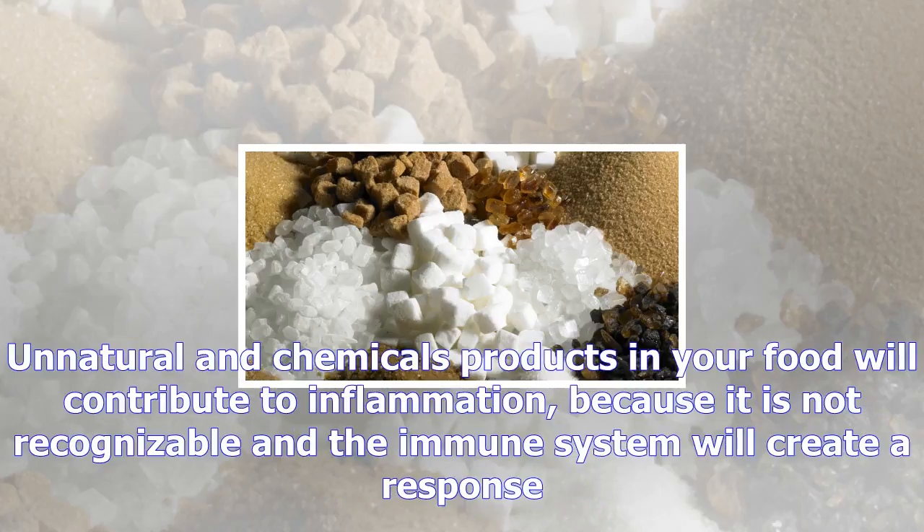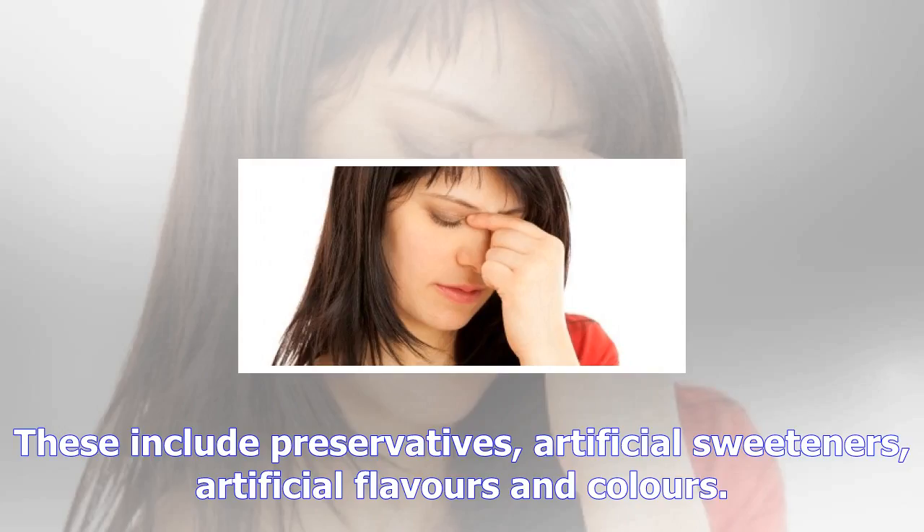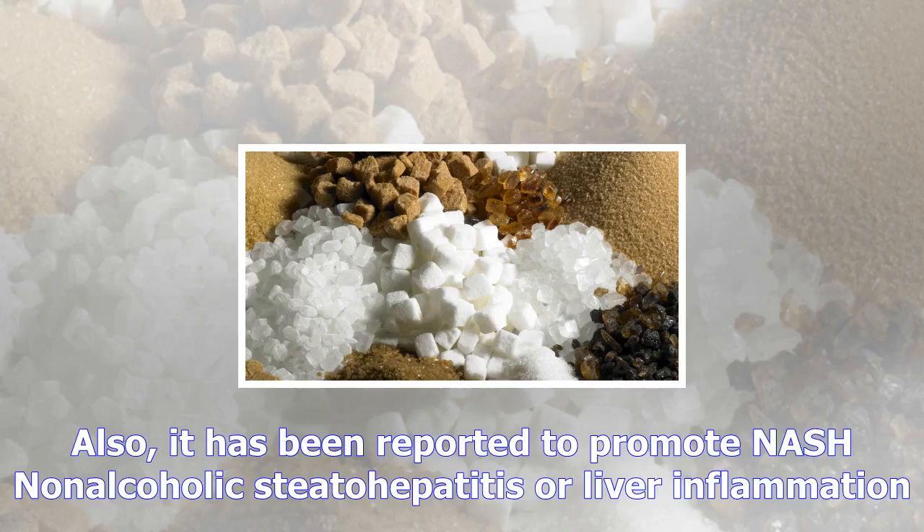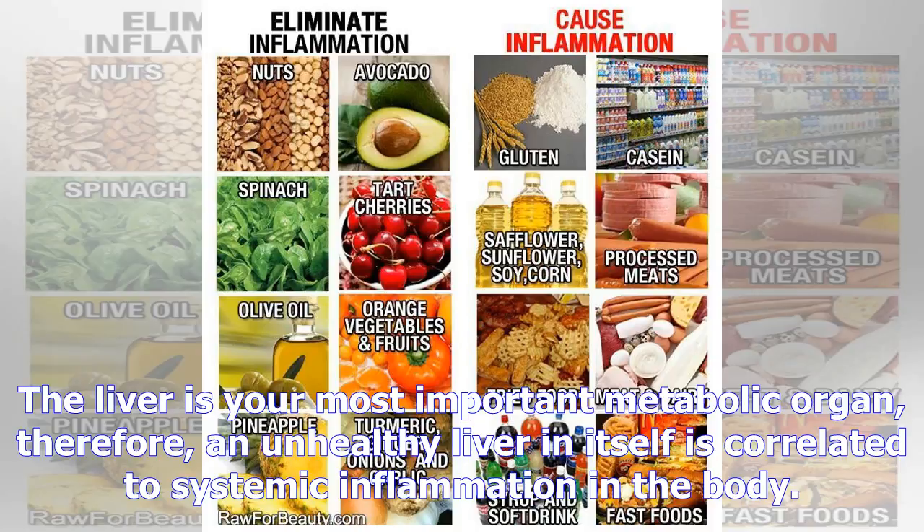Number two: food additives. Food additives include all unnatural products that are added to your food to increase its shelf life, change the flavor, and reduce the cost. Unnatural chemicals in your food will contribute to inflammation because they are not recognizable and the immune system will create a response. These include preservatives, artificial sweeteners, artificial flavors, and colors.